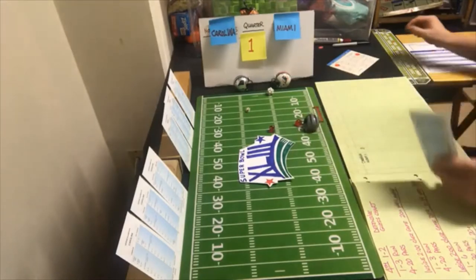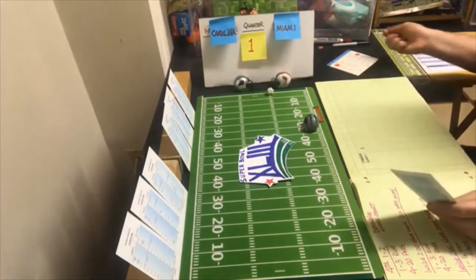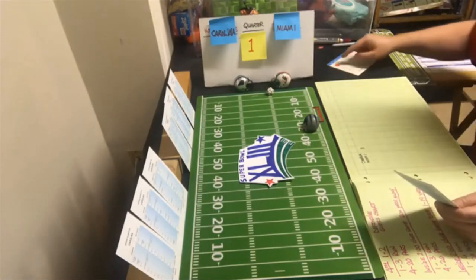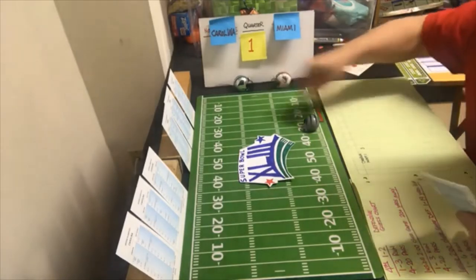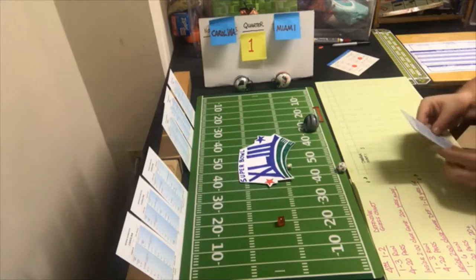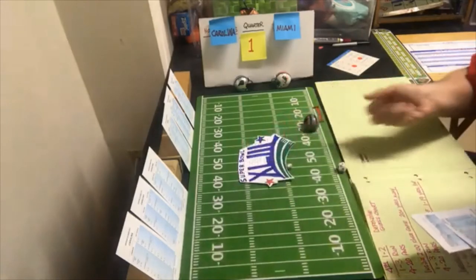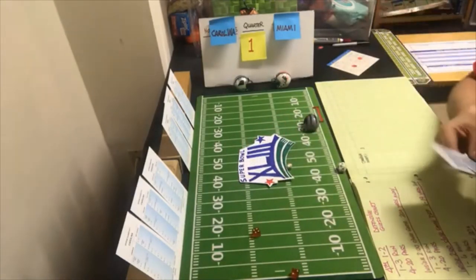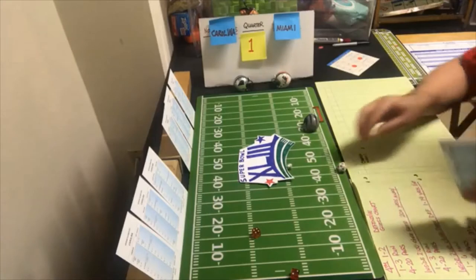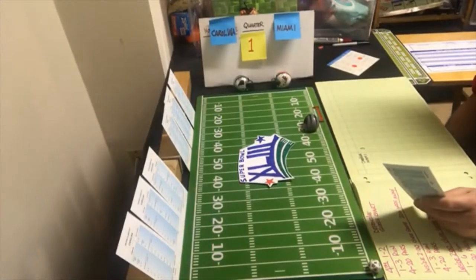Carolina is at Miami's 27. They go end run halfback — looking for the run, a five, potential fumble. They roll two or twelve and they didn't fumble. Second and ten, they go short to the split end — Miami looking for the pass, a four, incomplete. Third and ten.